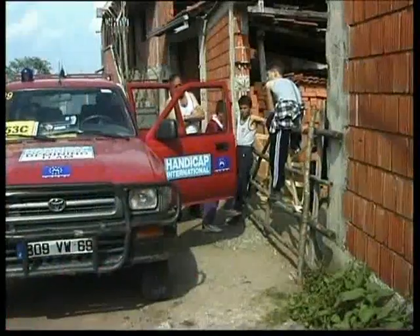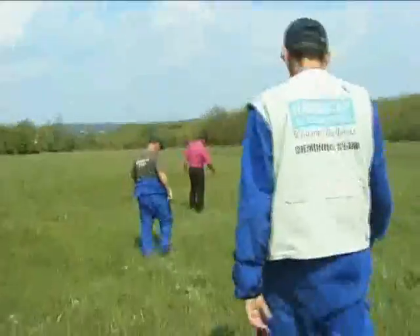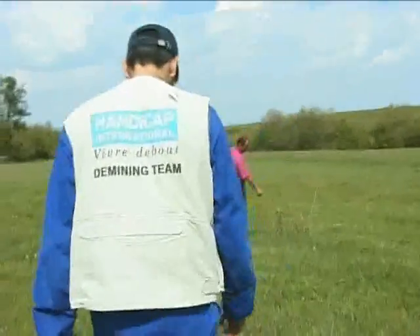Dispersed randomly over tens of hectares, often active long after a conflict ends, and indiscriminately harming military personnel and civilians, these weapons — like anti-personnel landmines — violate the spirit of international humanitarian law.